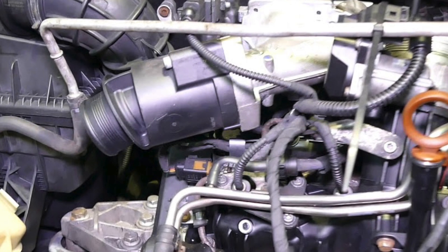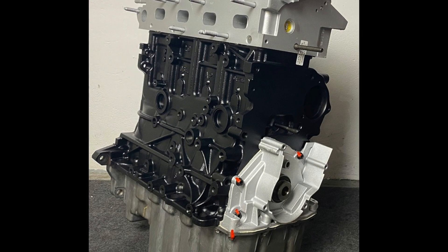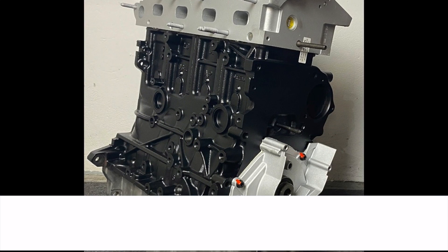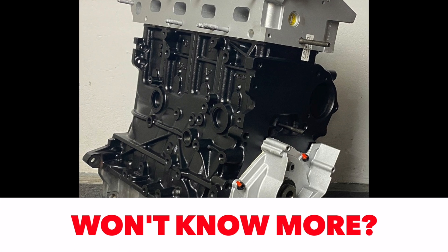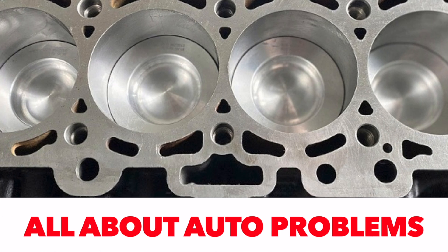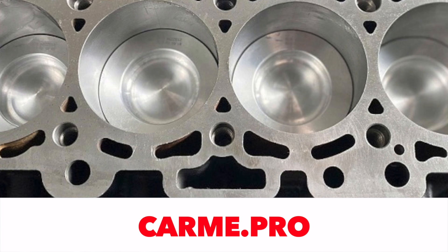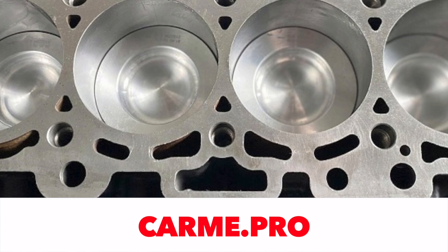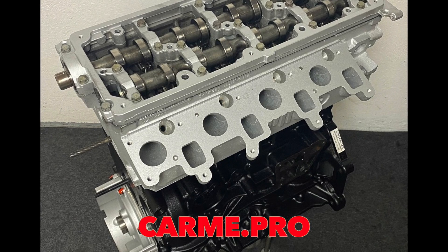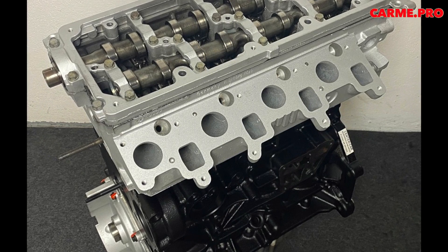Interestingly, the roadside assistance worker called to the scene in Germany was not at all surprised. He said that in the case of the Transporter equipped with the 2.0 TDI CFCA, what happened was business as usual. He noted that 135,000 kilometers is actually not a bad result, since many T5 diesels ran out of power even between 60,000 and 90,000 kilometers.